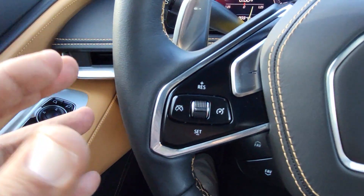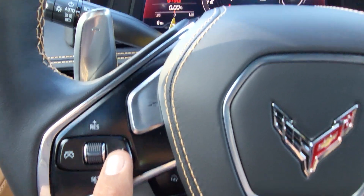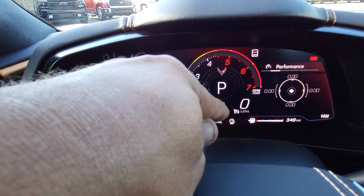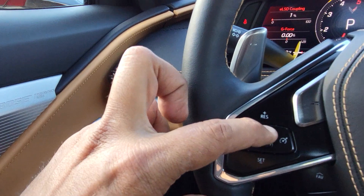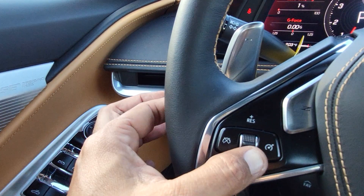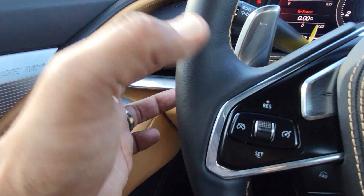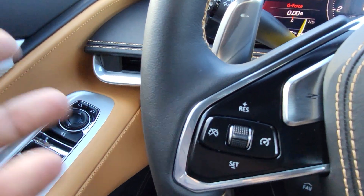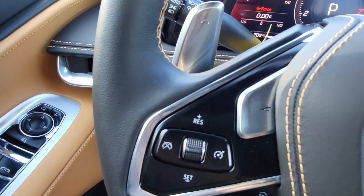Cruise control works with the right button — hit the on button to turn it on, and you'll see the symbol appear on the display. Then you can hit set with the wheel: hold it down and it will stay at that speed. To increase speed, hold the up button; to cancel, hit cancel or tap the brakes. The system remembers what speed you were doing so you can hit resume and it goes back to your previous speed.